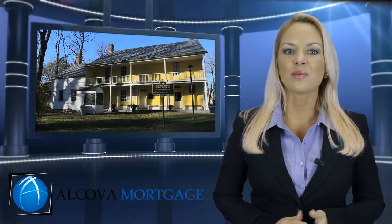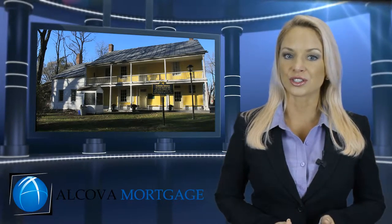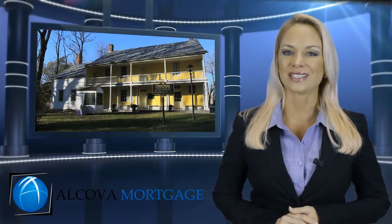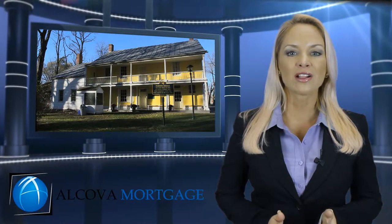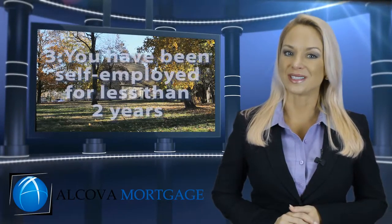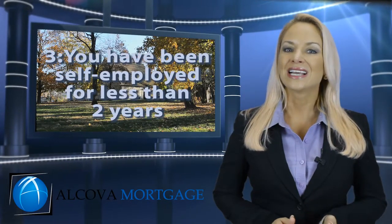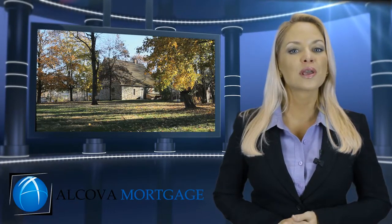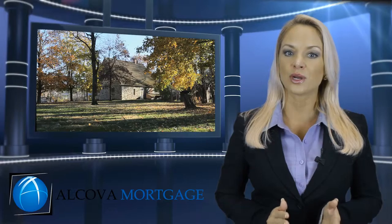In addition, if someone has been laid off in the last two years but has a solid work history prior to the layoff and now has stable employment, they may be eligible under some programs. Three, you have been self-employed for less than two years. Lenders typically need two years of self-employment income before they will allow you to use your self-employed income to qualify for your home loan.